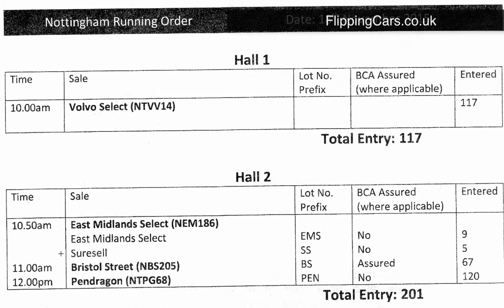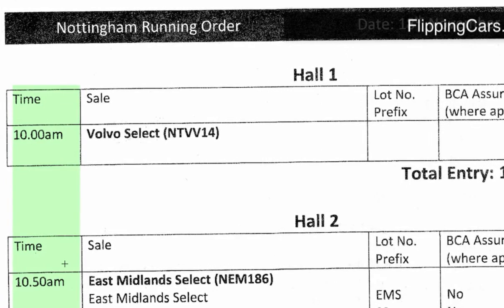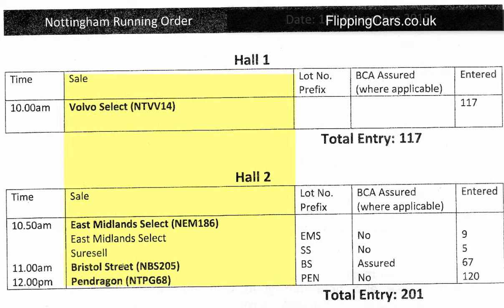What you need to do when you get to the auction is go into reception and pick up a copy of the day's running order and the catalogue, and that's going to give you all the information about the cars for that day. On the left hand side it's going to give you the time that the auction starts, and it's also going to tell you who is selling that car — whether it's a leasing company, a big car group, or a private seller.